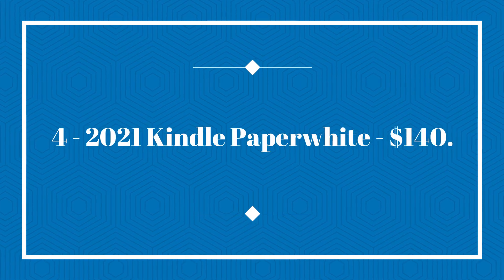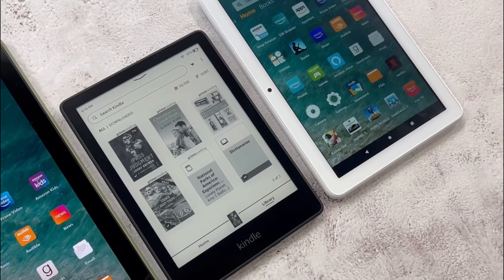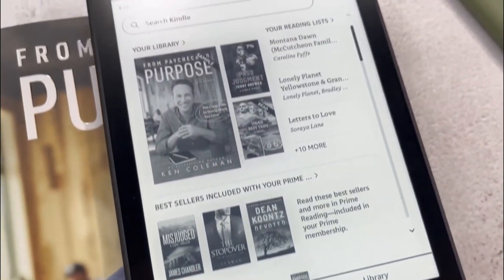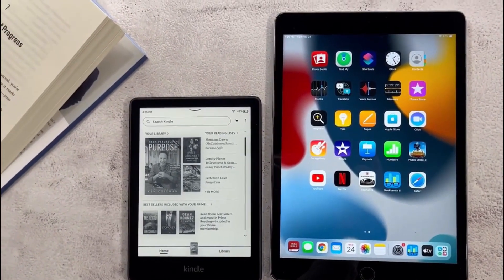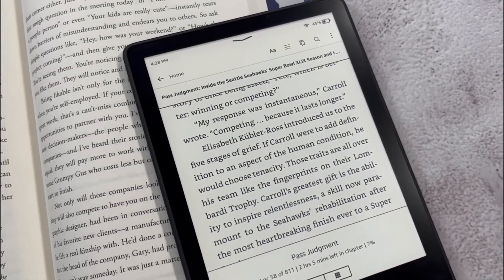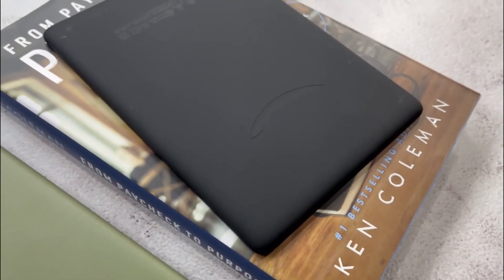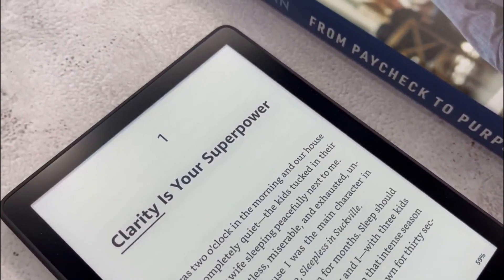Number 4: the 2021 Kindle Paperwhite, $140. The latest Kindle Paperwhite is a dream come true for bibliophiles and an excellent gift choice for your mom. One of the standout features is its remarkable battery life — it can last for months on a single charge, allowing your mom to enjoy hours of uninterrupted reading without the hassle of frequent recharging. Another notable feature is the Kindle Paperwhite's IPX8 waterproofing, ensuring she can safely take the device to the beach, poolside, or even in the bathtub without the fear of water damage.